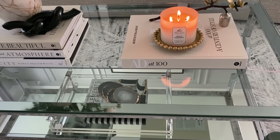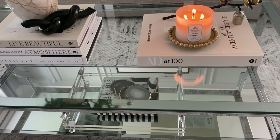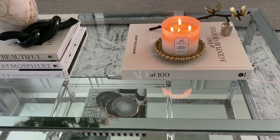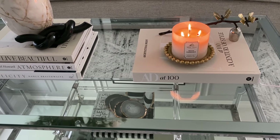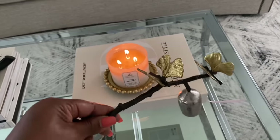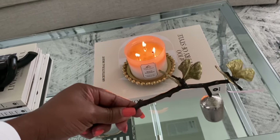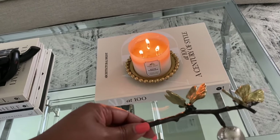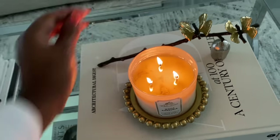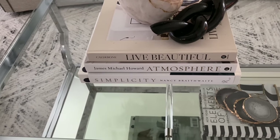Up here at the top of the coffee table I have a new purchase — it's AD at 100. This is actually a really good book and a great read. I got mine from Amazon on sale for about $76, though it can go over a hundred dollars, so if you see it on sale I definitely recommend grabbing it. I have a little beaded candle holder from Inspire Me Home Decor, and I'm burning a white gardenia candle from Bath and Body Works. This little candle snuffer is from Macy's — it's a Michael Aram piece with gold and silver detail.